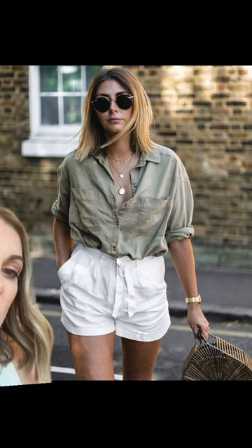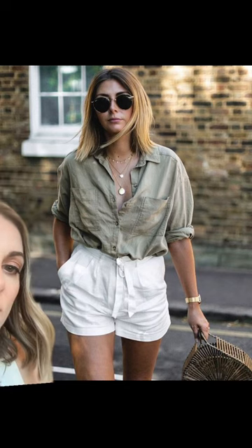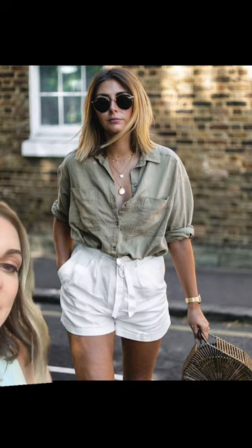For instance, this button-down with a collar and the buttons and everything looks a lot more sophisticated than just a basic t-shirt.